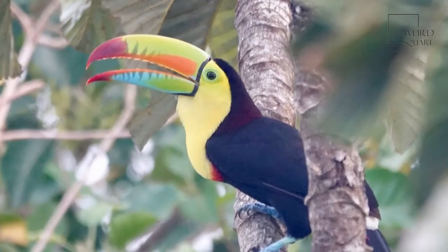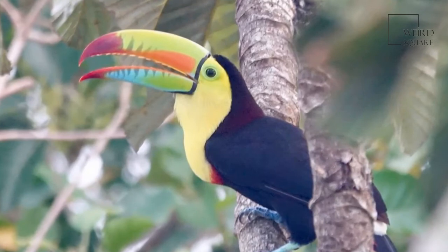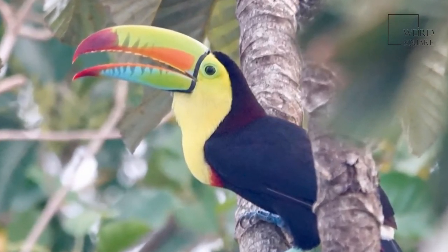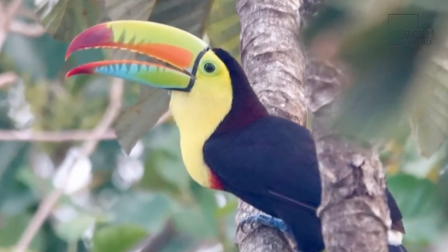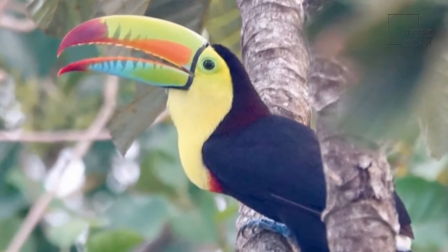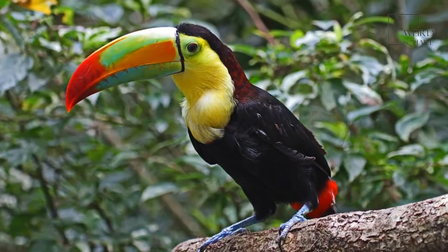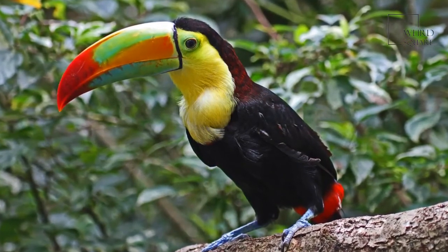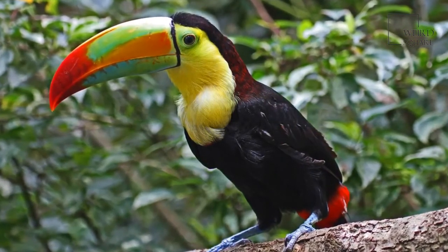These social birds are monogamous for at least the year they decide to mate, if not subsequent years. In a tree cavity, a female keel-billed toucan will lay anywhere from two to four eggs. These eggs hatch into chicks after 15 to 20 days of incubation. When keel-billed toucan chicks first hatch, their beaks are not fully developed. Like most birds, they hatch with their eyes closed and with no feathers on their body.